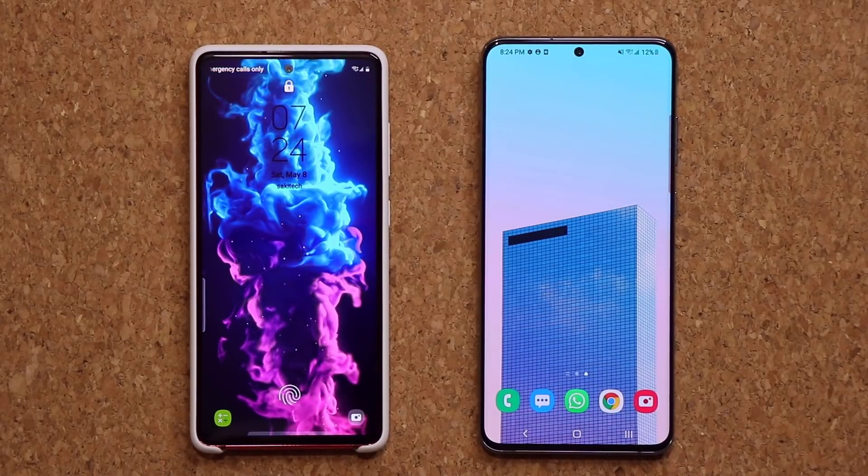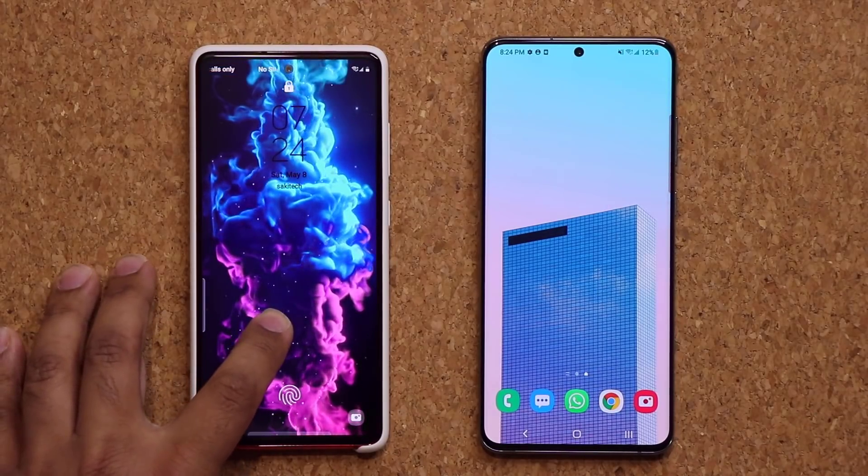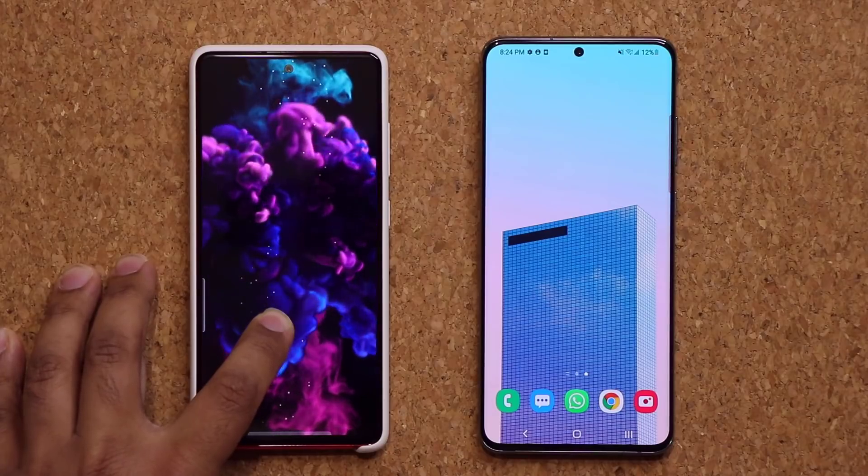Hey guys, Sok here from Sok E-Tech, and in today's video we have a brand new software update for our Samsung Galaxy smartphones.